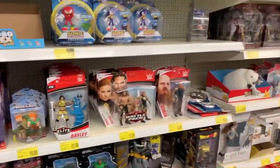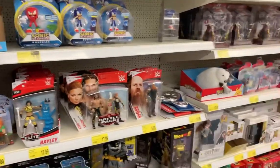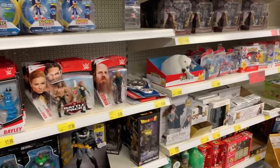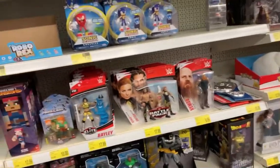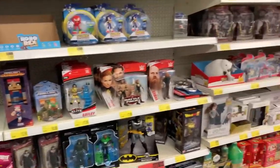Hi guys, welcome to another video. I have not been in B&M in quite a while because I sort of gave up looking for the last big wave of sets, because they didn't release in my part of the country, which is absolutely stupid and I'm going to get into that — it's really annoying me. I don't know whether I'm going to get any of them on eBay or anything, but they probably doubled the price already.